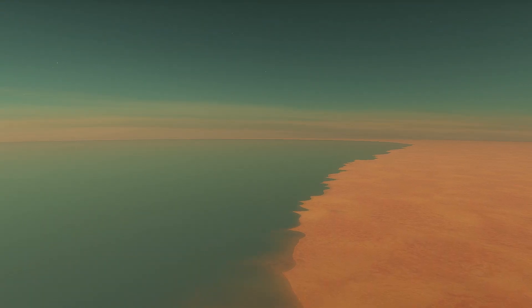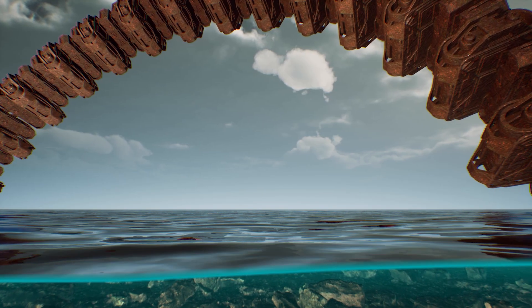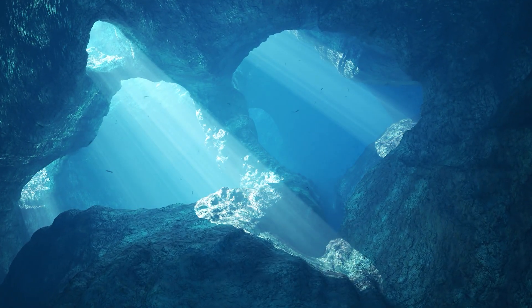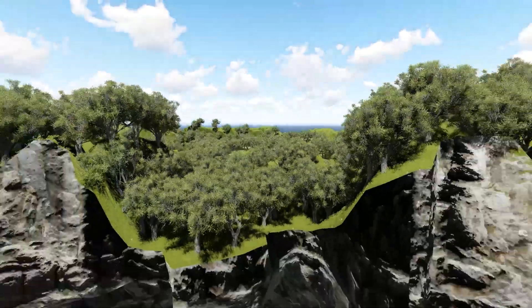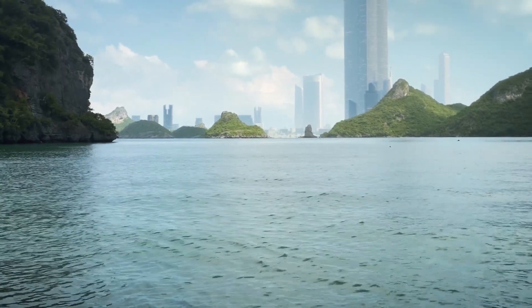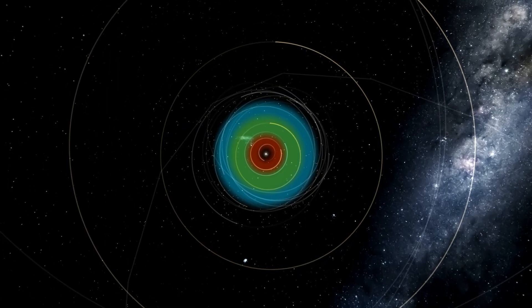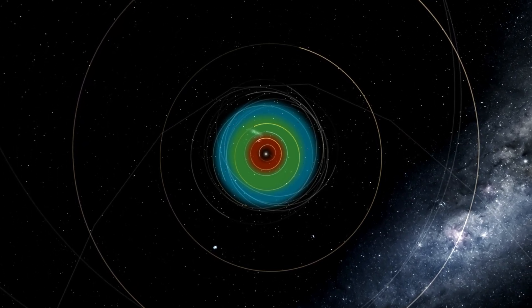Kepler-22b could be a world entirely covered in oceans, with deep underwater caverns and bioluminescent coral reefs. Massive floating islands could drift above the water's surface, supporting unique plant life and acting as a habitat for airborne creatures. This oceanic wonderland concept is based on the fact that Kepler-22b lies within the habitable zone of its star, which increases the likelihood of it having liquid water on its surface.